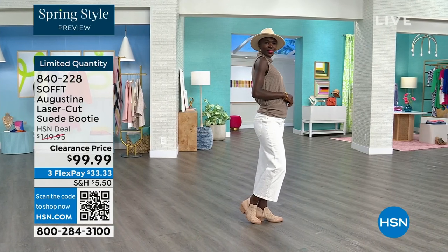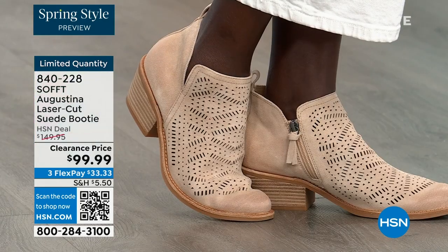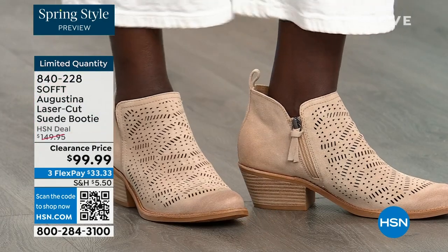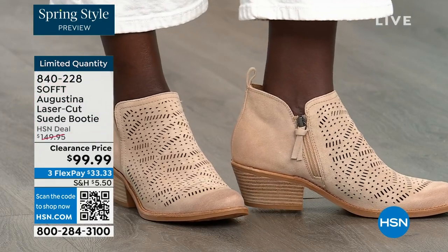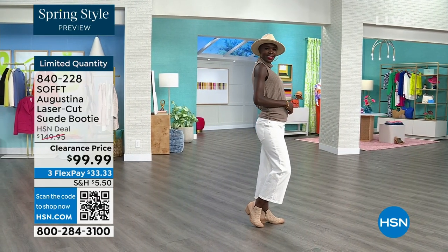Diana looking cute with her little hat and adorable — and the right boots to go with it. The heel is two inches, so I mean, you could sleep in a two-inch heel — they're not uncomfortable.